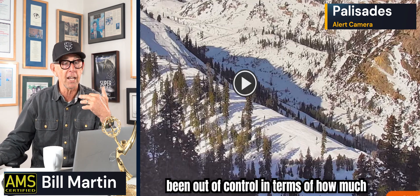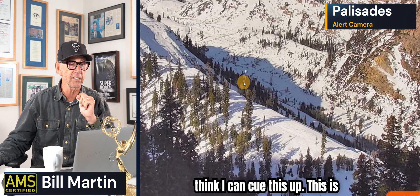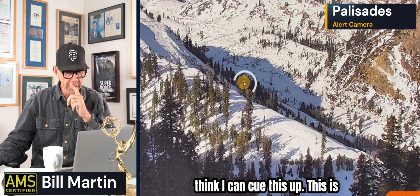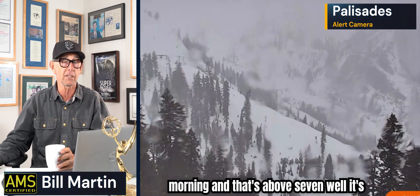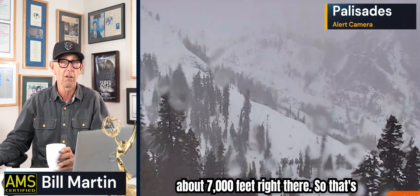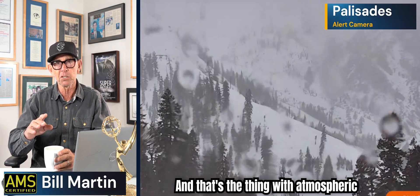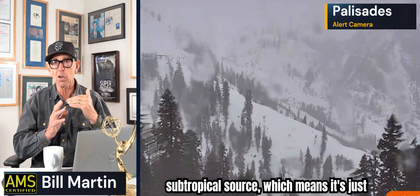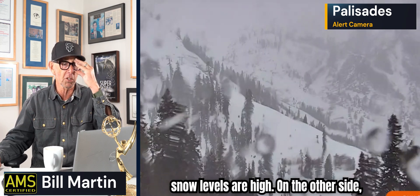Beneficial rainfall thus far — it hasn't been out of control in terms of how much rain we've been seeing. We are seeing high elevation rain. This is Palisades Tahoe right now, approximately 9:30 in the morning, at about 7,000 feet. That's rain, sleet, melting snow. That's the thing with atmospheric rivers: they're usually tapping a subtropical source, which means it's warmer air mass, so your snow levels are high.